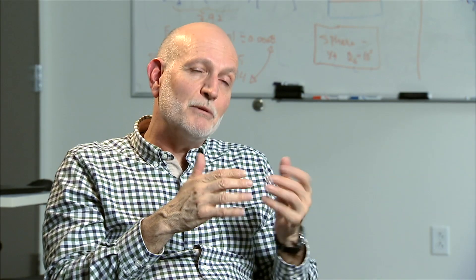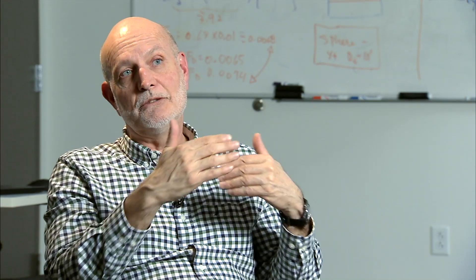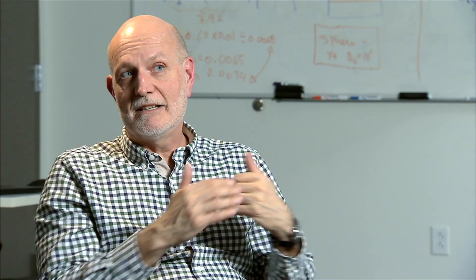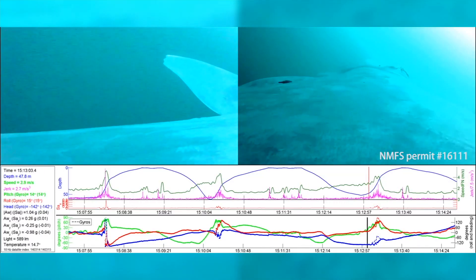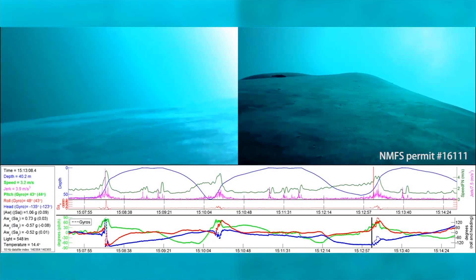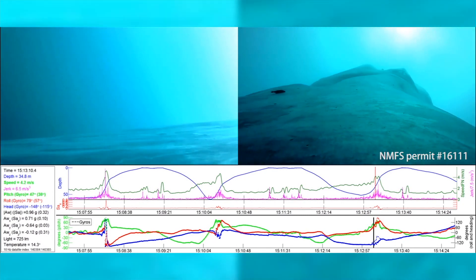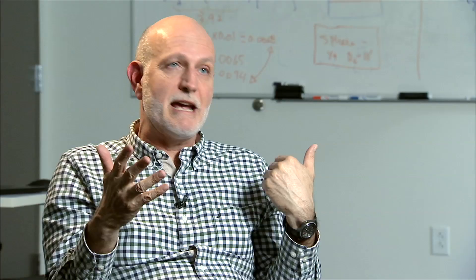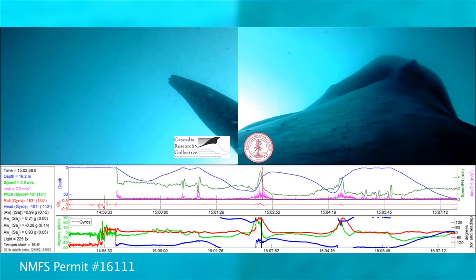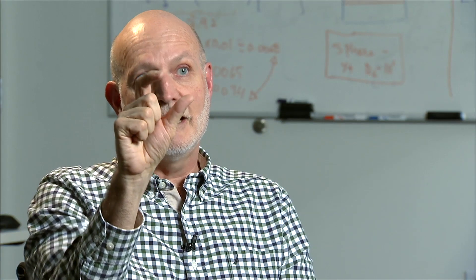Why or how is it that whales got so big, and how much bigger can they be? You can use the software to change the size of a whale and the size of its flippers to see how that affects maneuverability. At some point, maneuverability decreases so much that the whale has very limited possibilities for feeding. The blue whale, at 100 feet, cannot go after fish anymore — blue whales feed exclusively on krill, which is a less mobile prey.